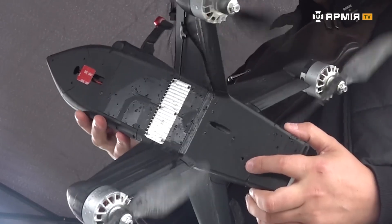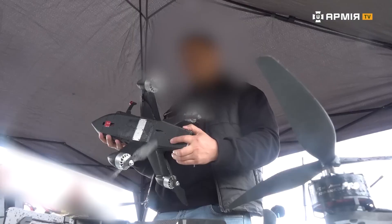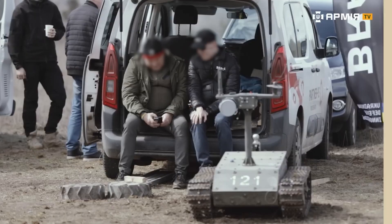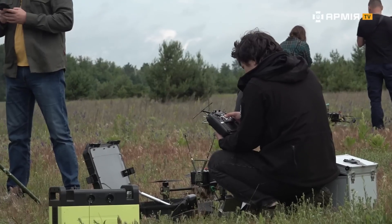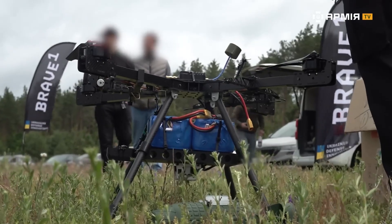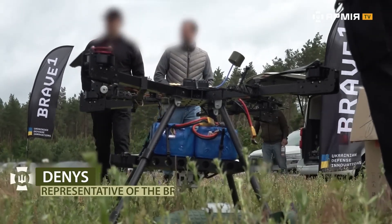This drone we position as a Shahed destroyer. It has a maximum speed of 355 kilometers per hour. Today we're holding a demo day on the topic of bombers carrying 5 kilograms for 15 kilometers and FPV drones carrying 1 kilogram for 40 kilometers.